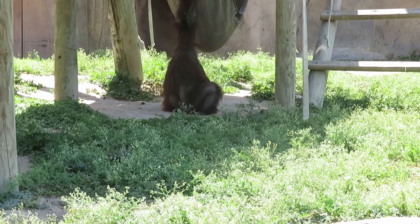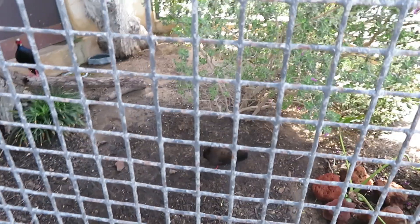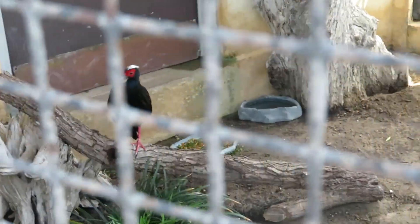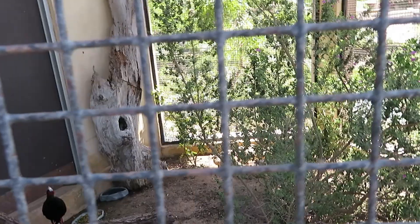We got tawny frogmouth and Edward's pheasant. I can see the pheasant right down there — one there, and there's a second pheasant right over there. I currently don't see the tawny frogmouth anywhere at the moment.